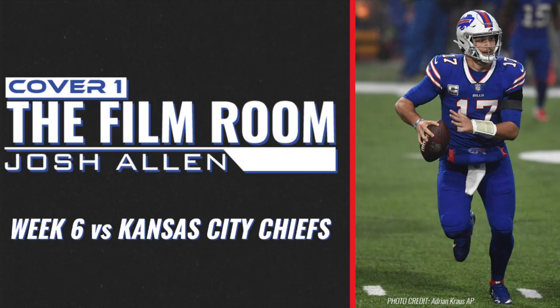Welcome back to another edition of Cover One: The Film Room. I'm your host Eric Turner. Unfortunately, Nate and I's schedules didn't match up this week, so I'm running solo again. And considering how Josh Allen played, this just means the episode will be shorter and have one less guy critiquing the young man's game.